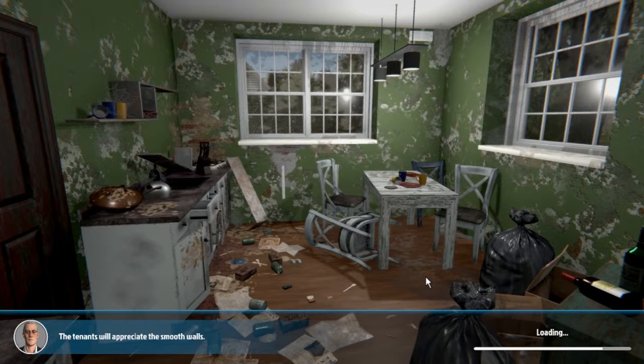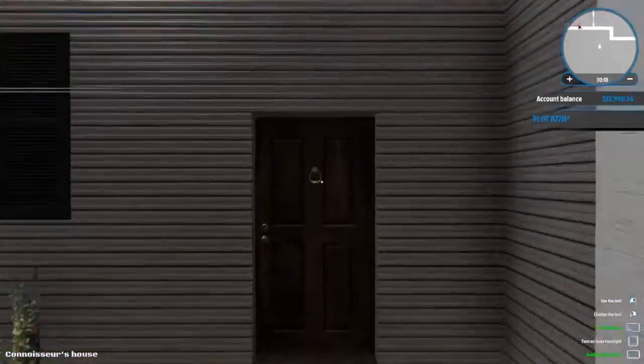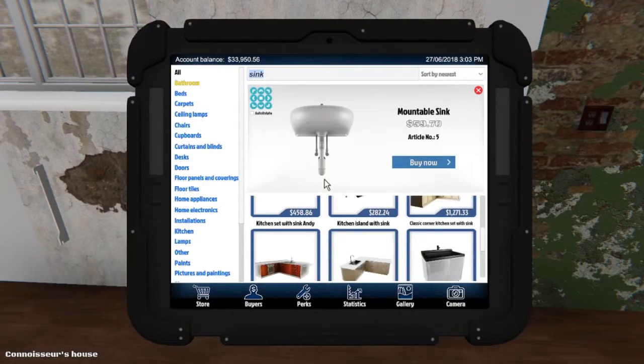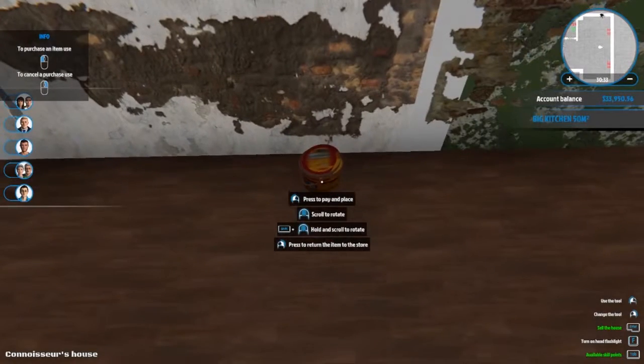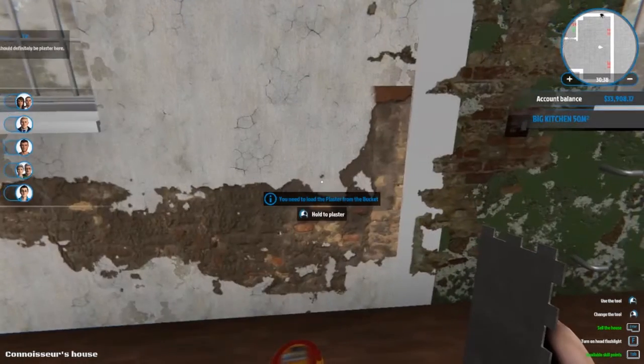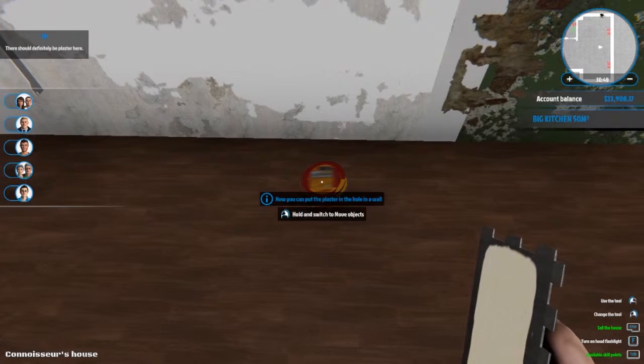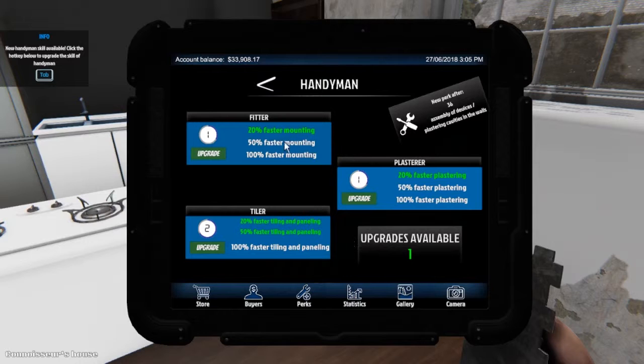I'm going to travel back to the house because I'm getting a little over doing these picky side jobs when I could be doing the house. I don't even know if I need to learn plastering first - I'm going to figure that out now in case I'm wasting my time. Let's find a wall - it says you need a bucket of plaster to fill the hole in the wall. If I go to the store and type in 'plaster' - can I just buy the bucket? Oh my god, I've been waiting so long to plaster these walls! You need to load plaster - hold to plaster - oh my god if only it were that easy!